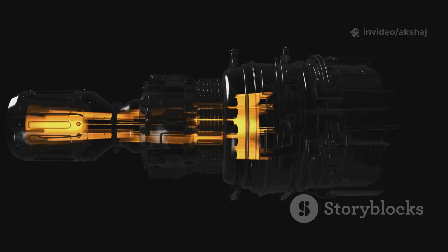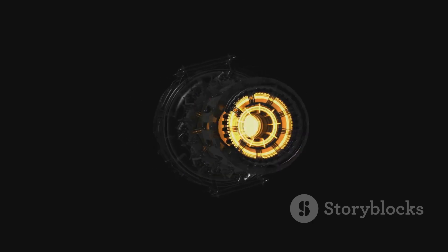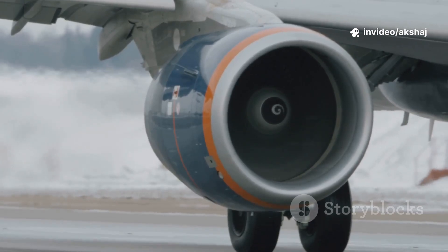Fuel injectors spray a fine mist. It burns continuously — a controlled blowtorch inside the chamber. Turbine inlet temperatures can reach 1,700 degrees Celsius, but advanced nickel alloys, ceramic coatings, and clever cooling keep parts from melting.